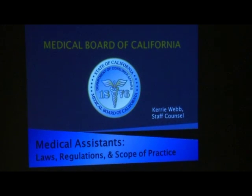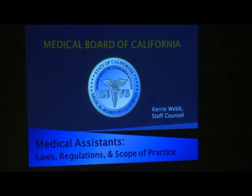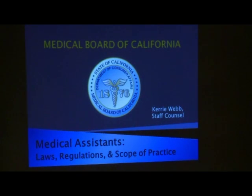The board gets quite a few questions — almost weekly — about medical assistants and what they can and cannot do. We get questions from medical assistants themselves, concerned that maybe they're being asked to do something beyond their scope, and also from physicians trying to make sure they're making appropriate requests. So it seemed timely to review the laws and regulations relating to medical assistants. We also got a request from one of the board members.